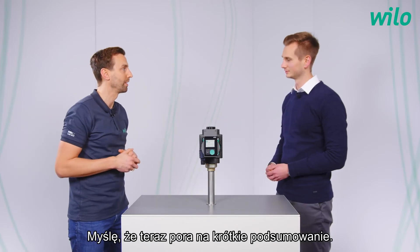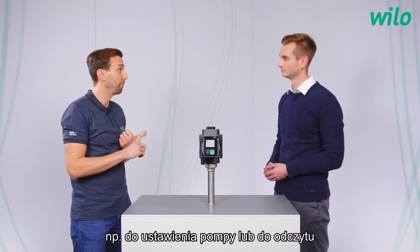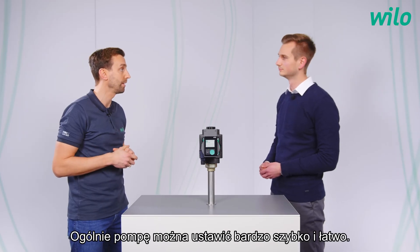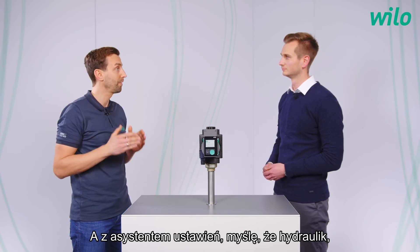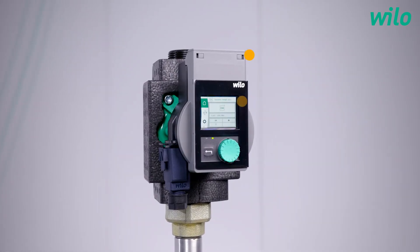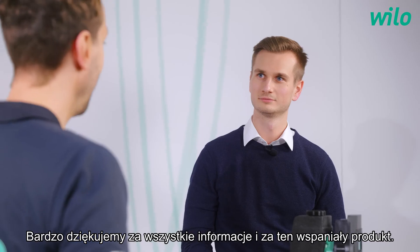Now it's time for a short summary. The main advantages are the intuitive operation, energy efficiency, and the option to use an external module — for example to set the pump or to read out operation data via Bluetooth. In general the pump can be set very quickly and easily, and with the setting assistant the installer has a perfect solution.